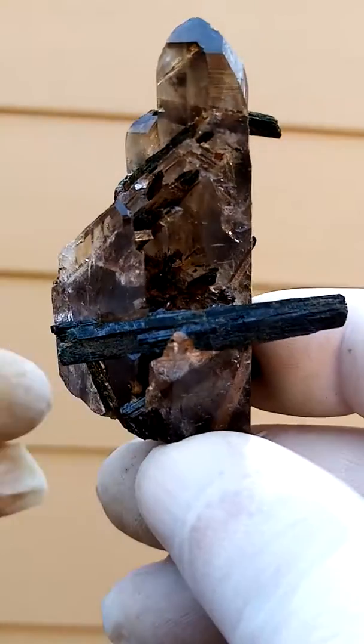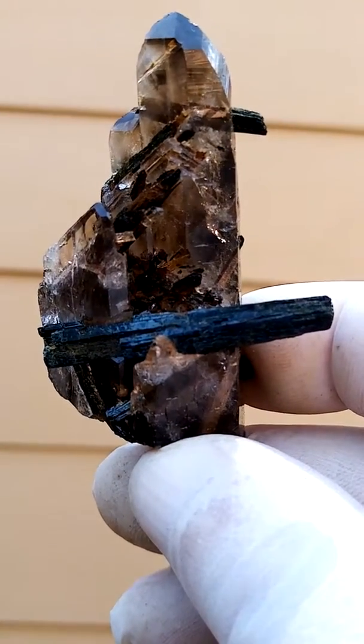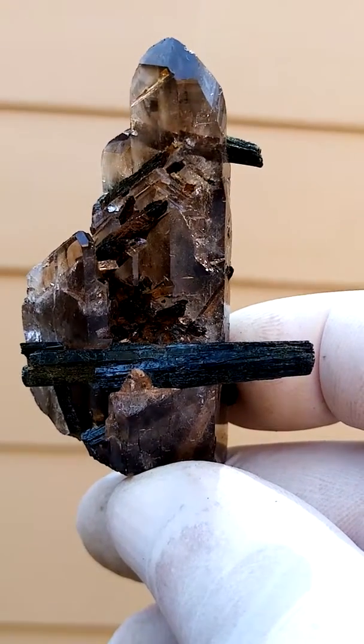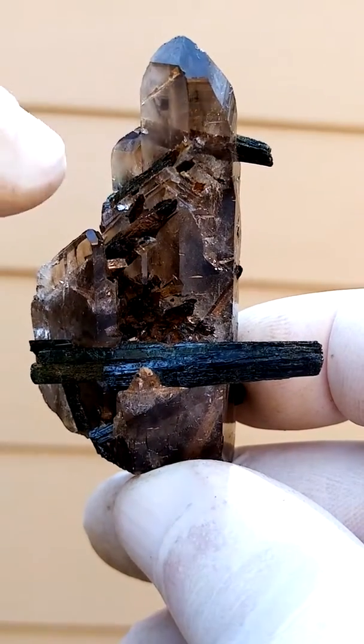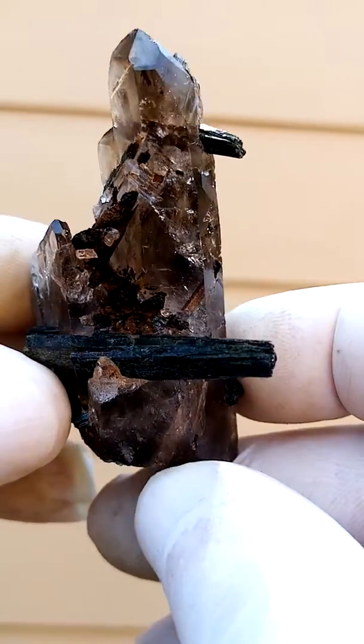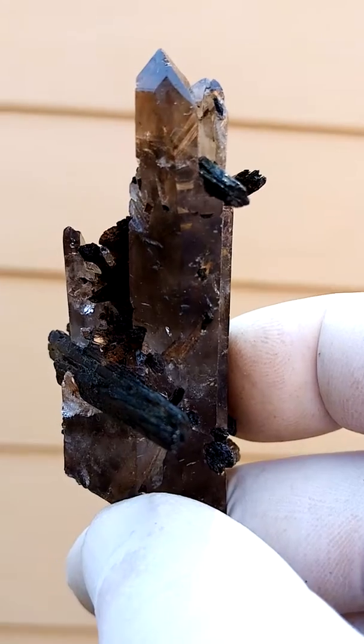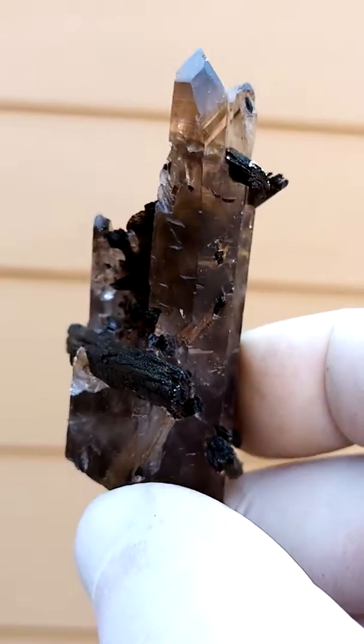Let's have a look at this section. One of the fascinations of this locality is how — look at that crystal on the outside — it actually runs into the quartz crystal. So it started forming on the inside and then popped out, escaped from the quartz crystal.